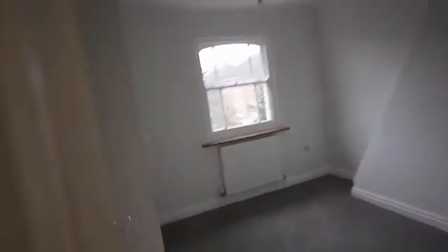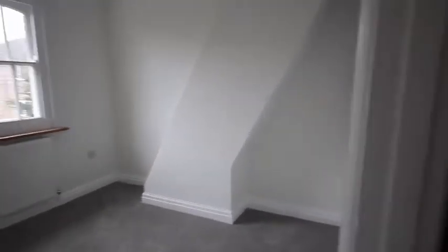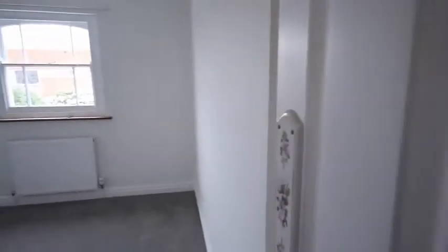Then in bedroom three — there's the smallest bedroom, still a fairly large room, you could probably fit a double in there or a single at least. Then going to bedroom four — again another double bedroom, as you can see, with a single window.